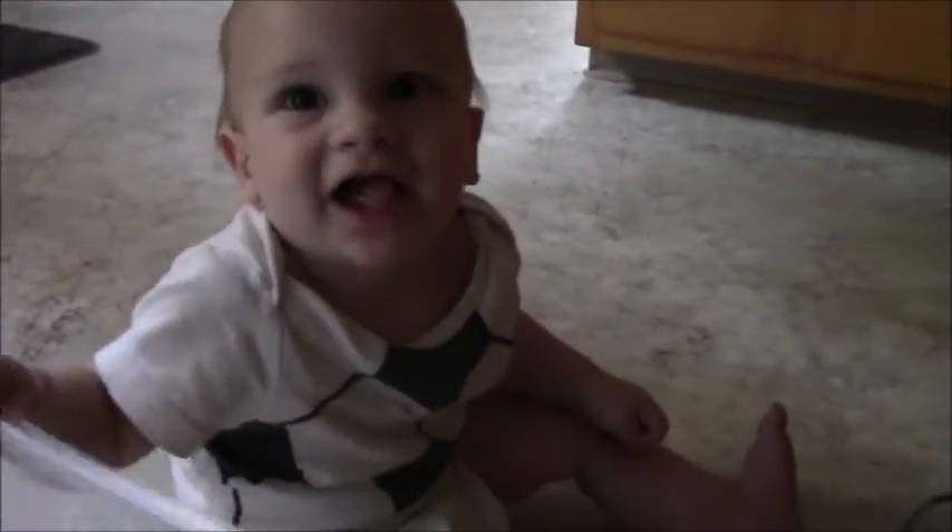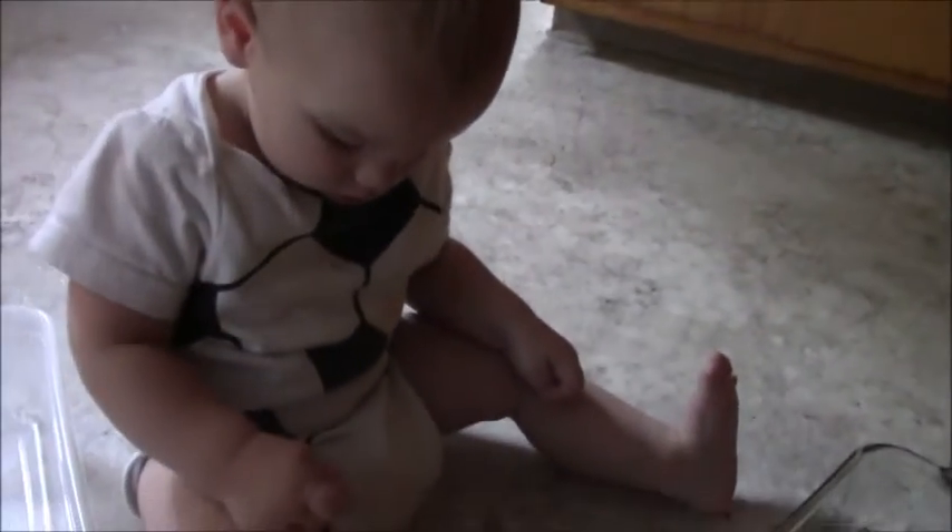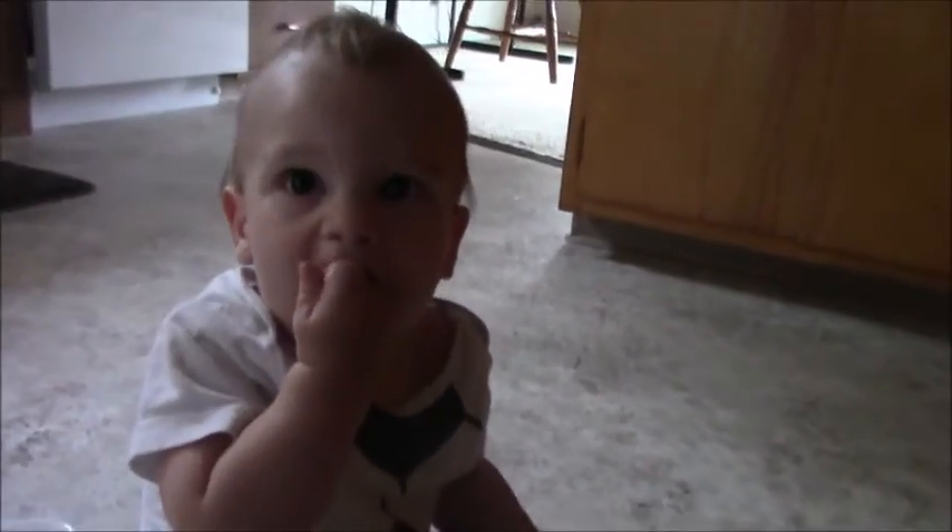Hi. Jack is 10 months old. He's eating a tomato right now. Is that a good tomato? Yeah. 10 months old.